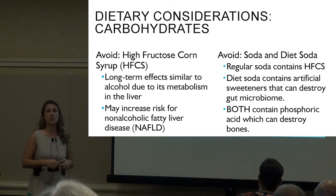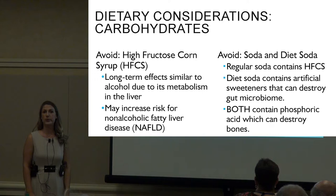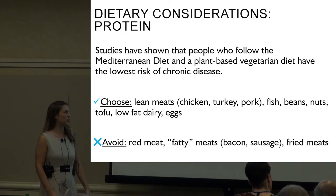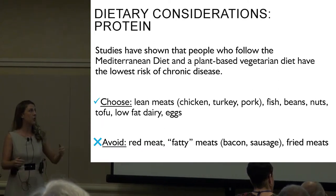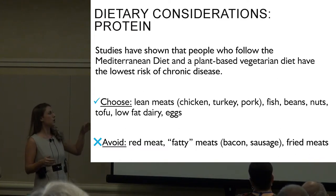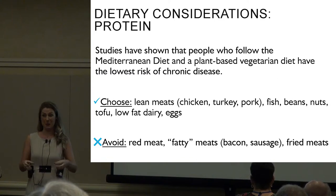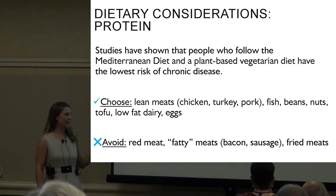Both regular and diet soda contain phosphoric acid, which destroys bones — that alone is a good reason to avoid them. Moving on to protein: studies have shown that people who follow the Mediterranean diet or a plant-based vegetarian diet have the lowest risk of chronic disease. Lean protein sources include chicken, turkey, pork loin, fish, beans, nuts, tofu, low-fat dairy, and eggs.